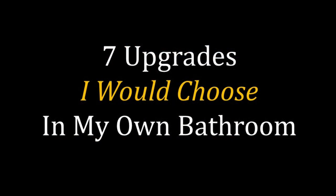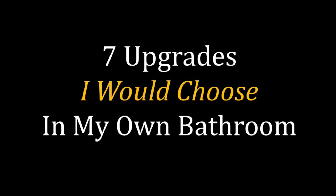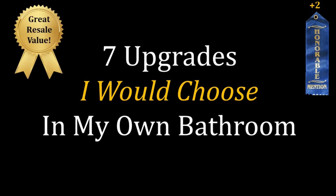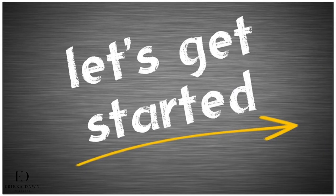So in this lecture, I am going to share with you the seven upgrades that I would love to use if I were remodeling my own bathroom, as well as two honorable mentions. Most of my favorite upgrades also have great resale value. Of course, there are many more options than just these nine, and throughout the course I'll be covering all of the other options, some of which may be your favorite. So let's get started.